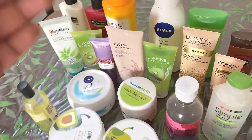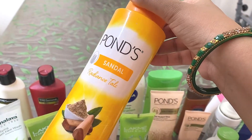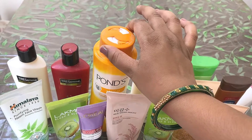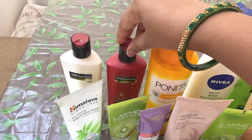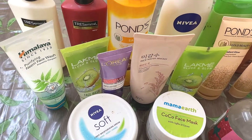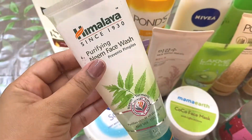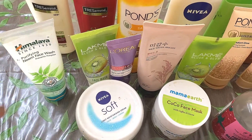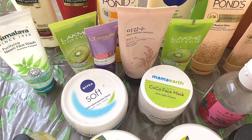Now let's move here and see what all things I have. So this is the Ponds Talcum Powder in the variant Sandal. I do not like this, so I won't repurchase this again. These two are Trust Me Shampoo and Conditioner. And here I have all the face washes in this row. So this is my first face wash — the Neem Purifying Face Wash. You will find the detailed review of all of these face washes and any other product on my channel.